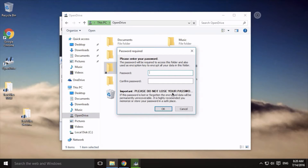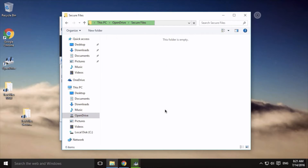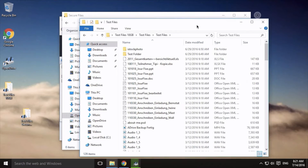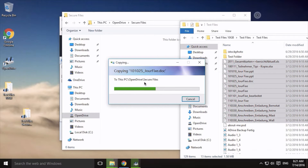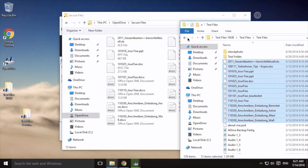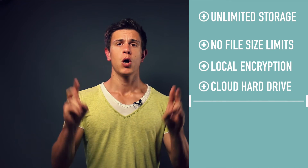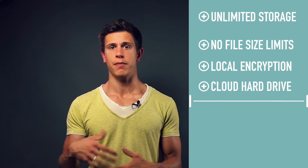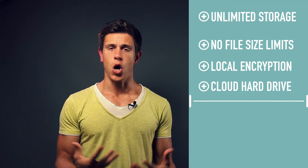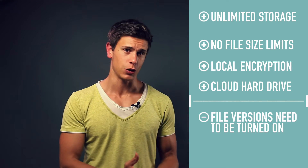For very sensitive files and projects, OpenDrive gives users a zero-knowledge folder called Secure Files, where the user determines the encryption key. OpenDrive also gives you a hard drive in the cloud, meaning you can drag and drop files into it and free up hard drive space. This falls under the term online storage — generally referring to the removal of files off your hard drive into the cloud without a local copy.